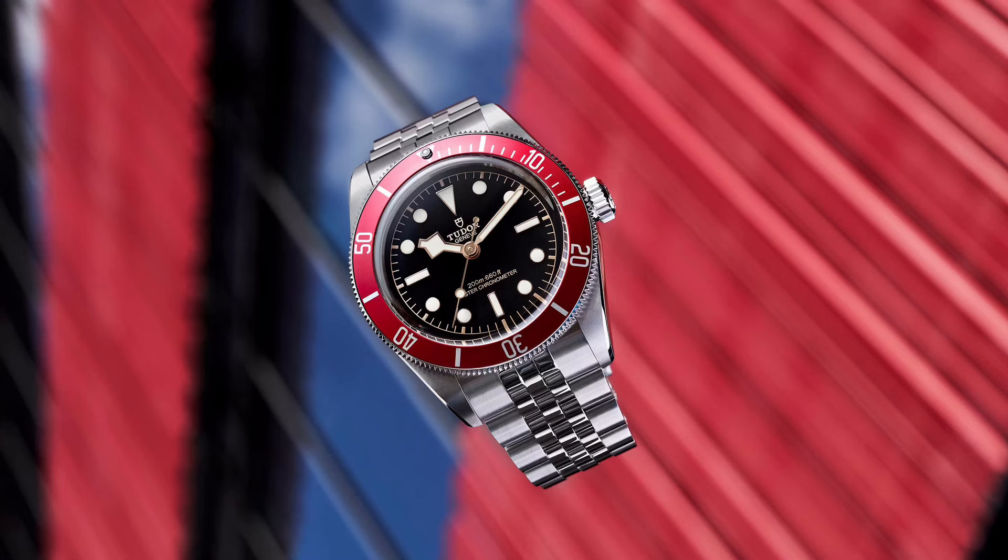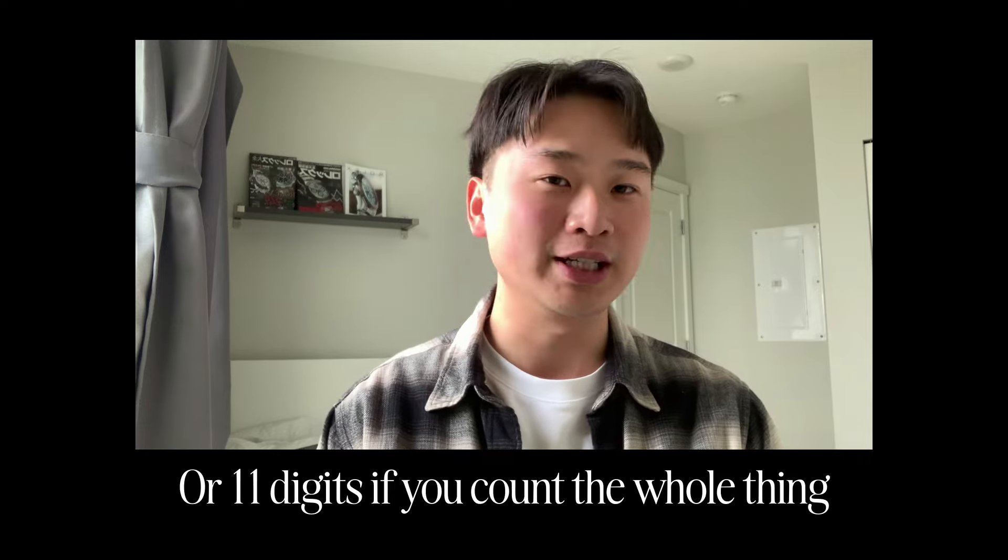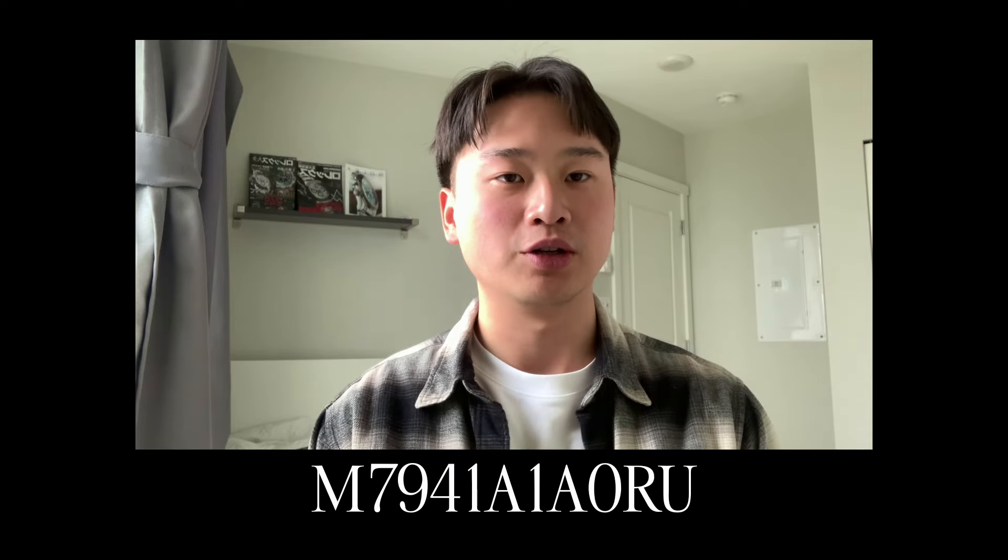During Watches & Wonders 2023 last year, Tudor introduced the very first METAS Certified Black Bay to their standard line, replacing the 79260 with the newer, more improved, more refined 7941. It has a bit of a weird reference number — the fact that it is 4 digits instead of 5 digits is kind of interesting. But that is Tudor's very first METAS Certified Black Bay, making it the second METAS Certified watch in Tudor's lineup alongside the Black Bay Ceramic.